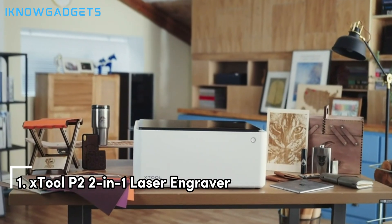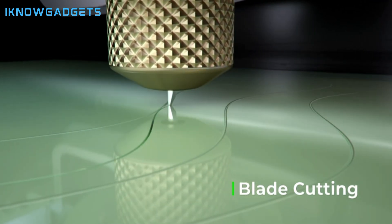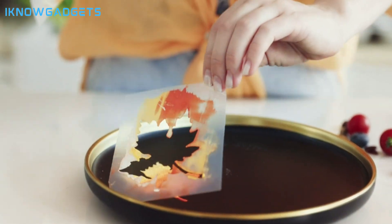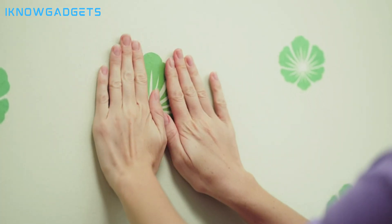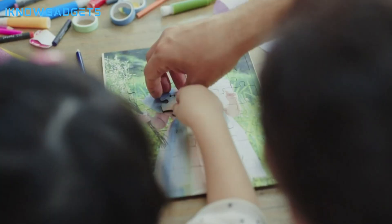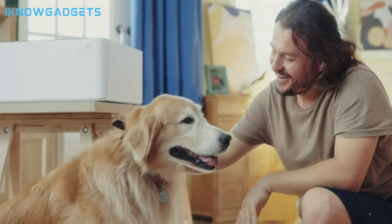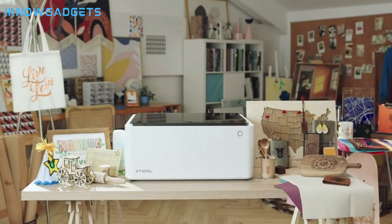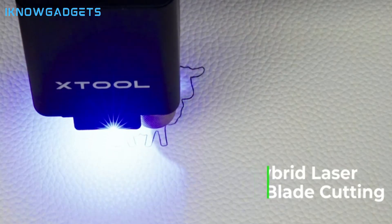And now, claiming the top spot is the X-Tool P2 2-in-1 Laser Engraver, setting new standards with its innovative design, powerful performance, and smart features. It integrates laser engraving and blade cutting into one compact machine for versatility, offers true 10W output power with ultra-fine precision, and features a high-resolution camera and AI system for effortless creativity in just three steps. It holds an FDA-certificated safety rating and is perfect for small businesses or personal use with a wide range of materials and accessories.